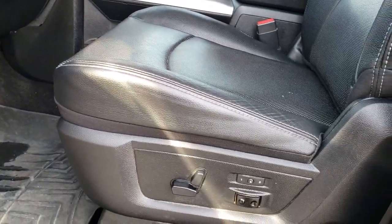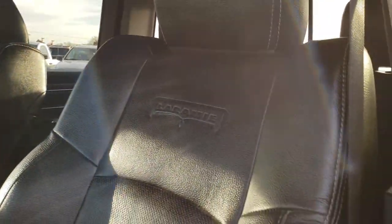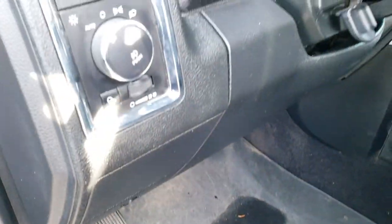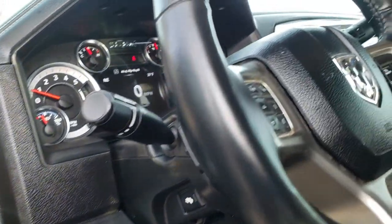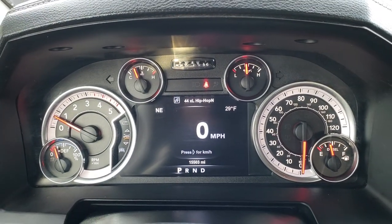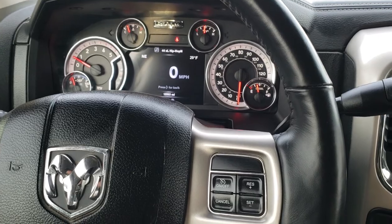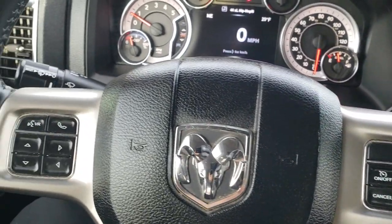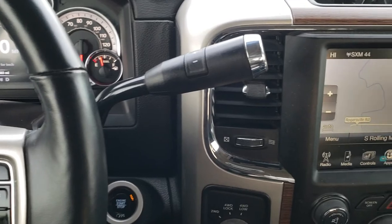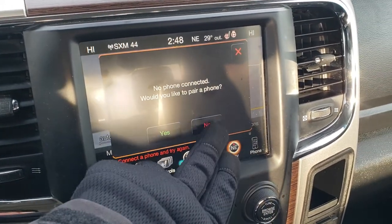Inside, the Laramie package gives you the black leather interior. Both front seats are heated and cooled — no rips or tears on any of the seats. Memory driver's seat, WeatherTech floor mats throughout, and carpeting is nice and clean underneath. Auto headlamps and power pedals. This truck has 15,503 miles. You get the seven-inch TFT display, the heated leather-wrapped steering wheel, cruise controls on the right, and Bluetooth and information center controls on the left. It comes with the 8.4-inch touchscreen radio with factory navigation system.